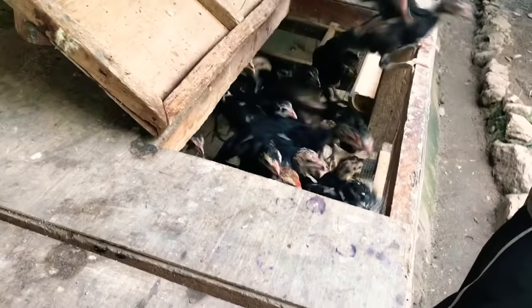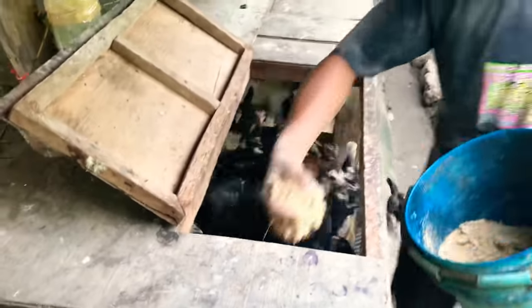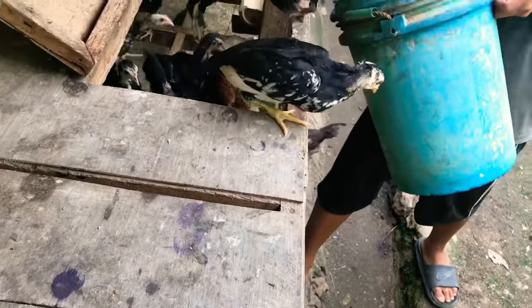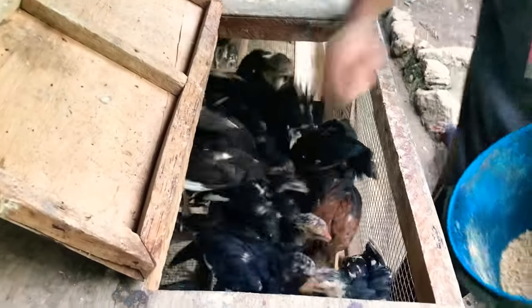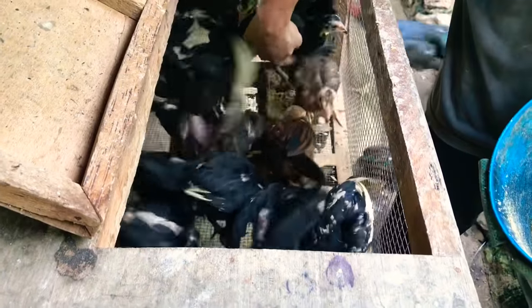Chicks are fed three times a day with chick booster and corn grits. One-month-old chicks are still fed three times a day with chick starter mixed with grated coconut, corn grits, azolla, or madre de agua.